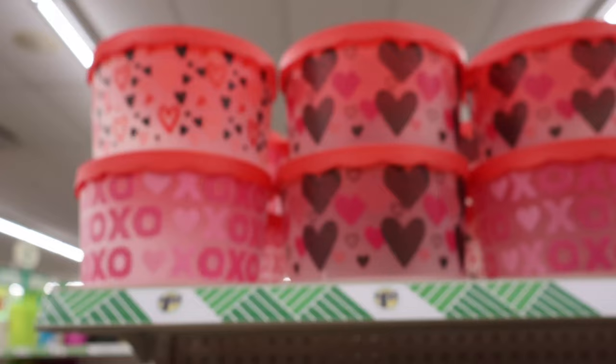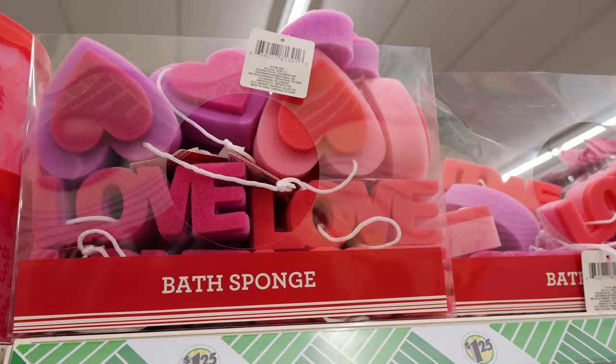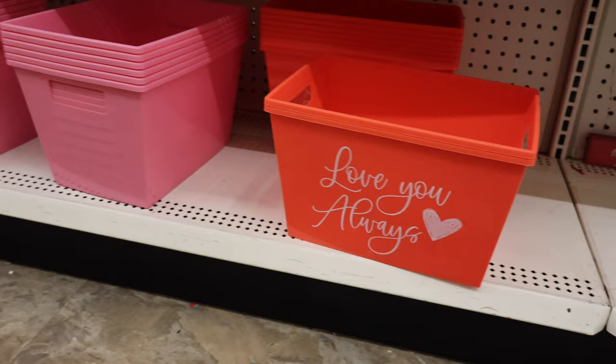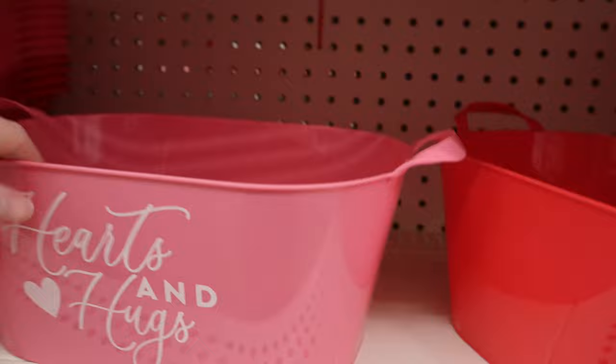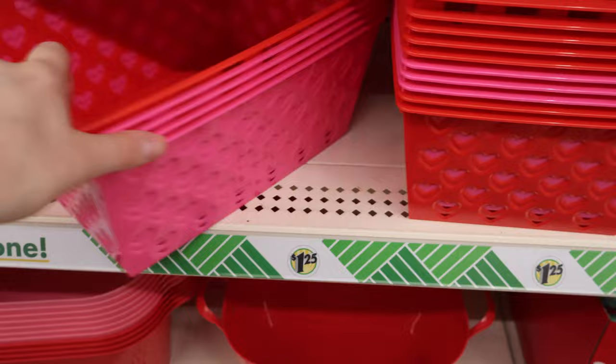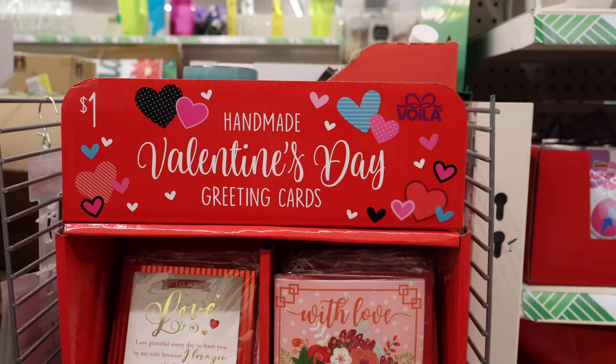Some Valentine's Day inspired containers up here. Little pedestals that are heart-shaped in white, red, or pink. Some Valentine's Day inspired bath sponges. A couple more containers: Love You Always, one that says Love, and some more circular ones — Hearts and Hugs, Be Mine. Pink and red containers, and some heart-shaped dishes that are a pretty good size. Handmade Valentine's Day cards.